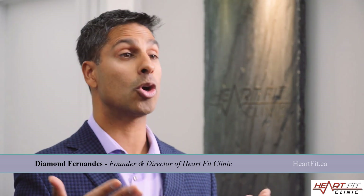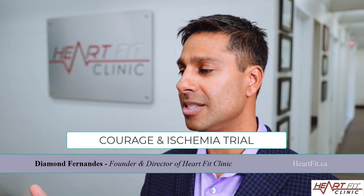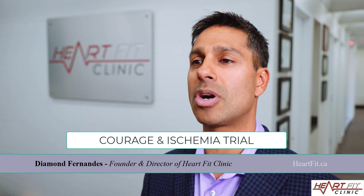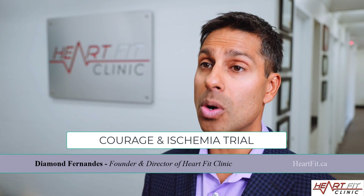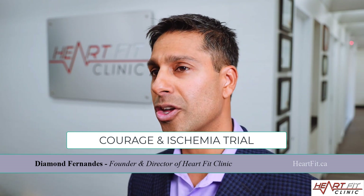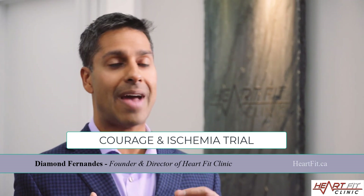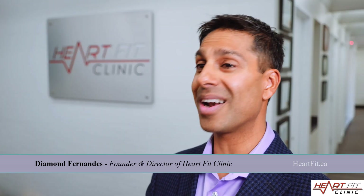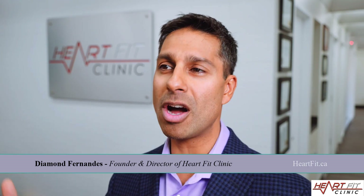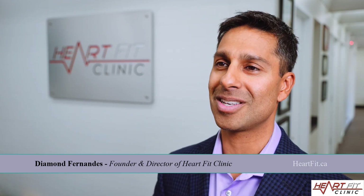The COURAGE trial started in the late 2000s, and then we had the FAME trials, ORBITA trials, and ISCHEMIA trials, all showing that heart stents and bypass surgeries are not a cure. We see this all the time — I've been doing this since 1999 and have seen an abundance of people re-event after having a stent or bypass. Heart stents last maybe five to seven years, bypass surgeries perhaps seven to ten years. So what can you do to reverse the disease process? This is what we focus on at the HeartFit Clinic.